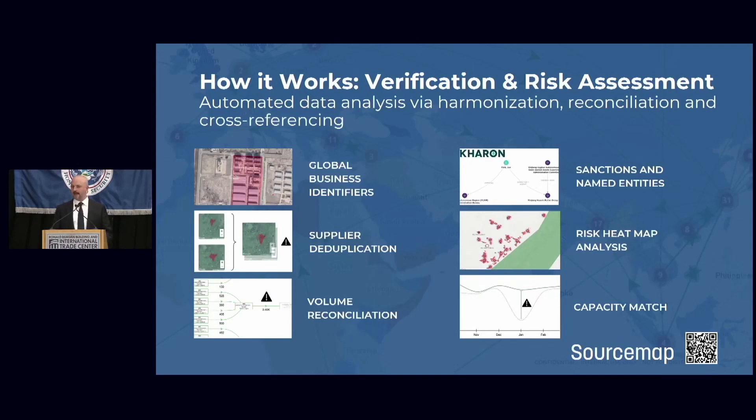Once you've mapped your supply chain, that's when you can start to verify it. There are many kinds of verification — we conduct analysis ourselves on the data, but also in partnership with others who provide powerful data sets to look for risk. We normalize supplier IDs, use global business identifiers, deduplicate suppliers geographically, and look for risks that are geographic or volume-based. That would mean places where there could have been adulteration or counterfeiting, and places where capacities don't match what is being produced — too many things produced with not enough people, machines, or land. A mismatch like that is a red flag for unauthorized subcontracting.